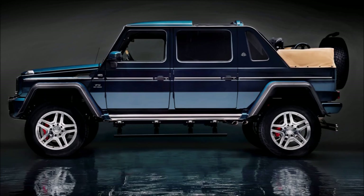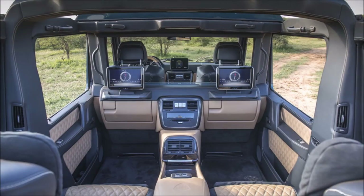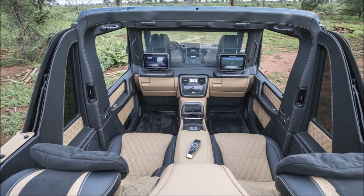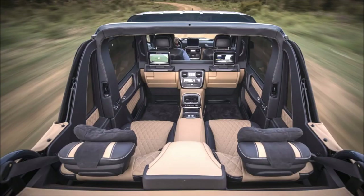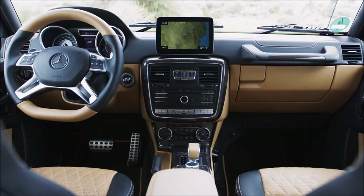Under the exterior, this beast boasts a twin-turbocharged V12 engine that churns out a mind-bending 630 horsepower — enough to launch this land yacht from 0 to 60 miles per hour in a neck-snapping 5.4 seconds. All this opulence comes at a price: the Maybach G650 Landolet will set you back a cool $1.2 million. If you're looking for the ultimate vehicle for the one percenters, the G650 Landolet is your chariot.